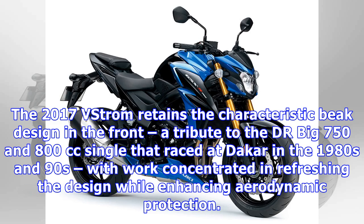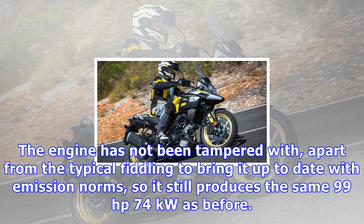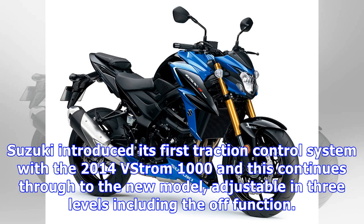The 2017 V-Strom retains the characteristic beak design in the front, a tribute to the DR Big 750 and 800cc singles that raced at Dakar in the 1980s and 90s, with work concentrated on refreshing the design while enhancing aerodynamic protection. The engine has not been tampered with, apart from the typical fiddling to bring it up to date with emission norms, so it still produces the same 99 hp (74 kW) as before.